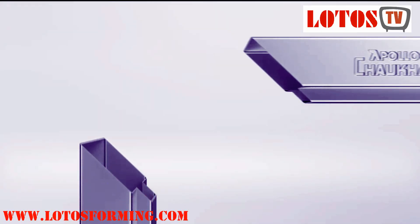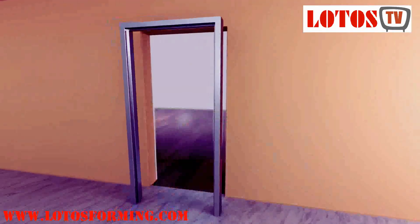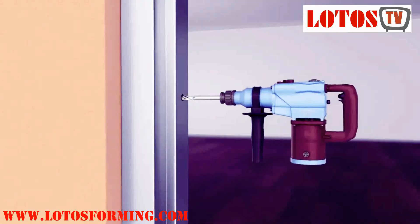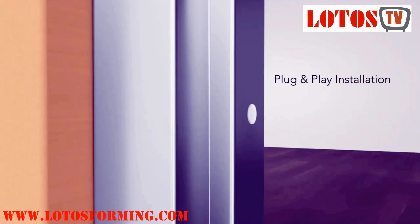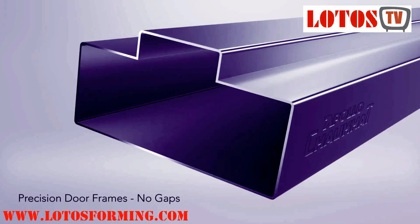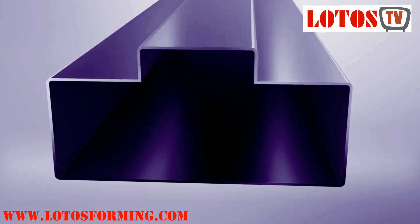Door frames provide support and flexibility to the door. Different types of doors like sliding doors, glass doors, and wooden doors can be made stronger with metal door frames. Metal door frames provide reinforcement and are long-lasting compared to other materials. Metal door frames don't expand in cold weather like wood frames, making them leak-free.